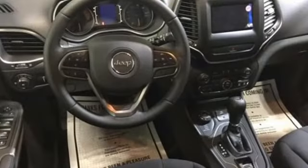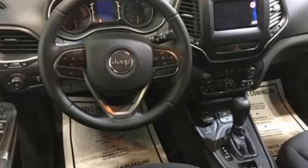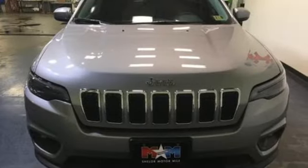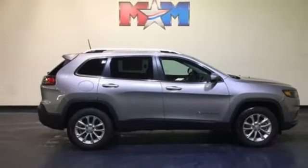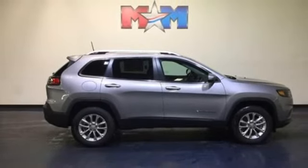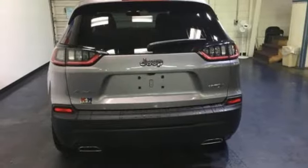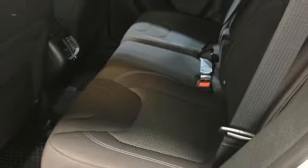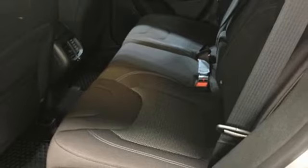Bluetooth wireless audio streaming, power heated mirrors, heated steering wheel, driver and passenger front seat mounted and rear side impact airbags, remote engine start smart device, front heated bucket seats, engine auto stop start feature, trailer sway control, four wheel analog disc brakes, and automatic transmission.